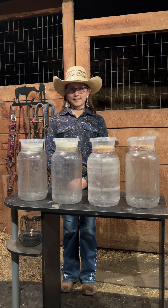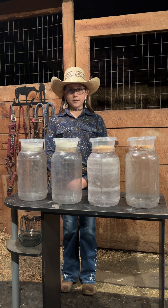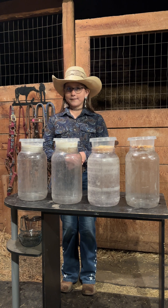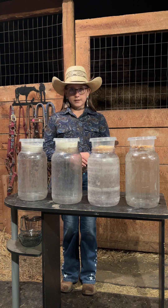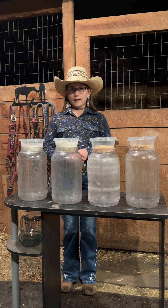Hi, my name is Taisy Herman and today I will be showing you how soil health can benefit you. But before I go on, I would like to say I learned all this from my father, Tans Herman, the state soil health specialist.